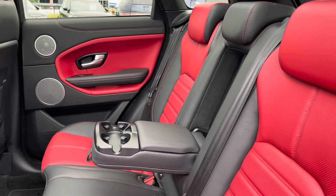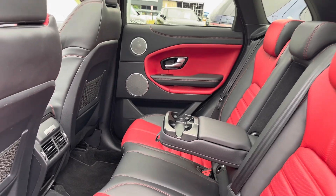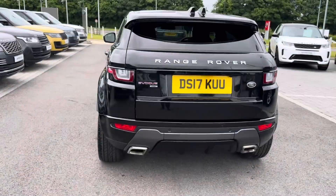You can also see the ebony and pimento leather interior. The middle seat folds down to provide a dual cup holder or armrest for either passenger, or you can fold it away to carry a fifth passenger.